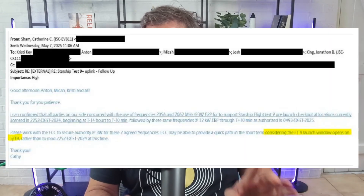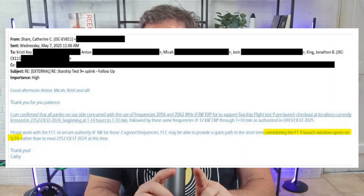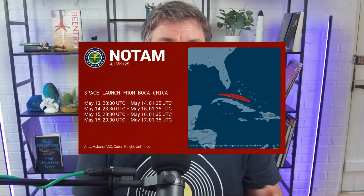All data for SpaceX Starship Flight 9 points to a launch window opening on May 19th. The U.S. Coast Guard has issued a marine warning for that date, with the window stretching from 6 p.m. to 8:34 p.m. Central Time, with backup dates running through the end of the month. The FAA has also released new airspace warnings, expanding the risk zones to cover areas near Cuba and the Bahamas — the first time those regions have been included in Starship's NOTAMs, showing how far the vehicle's trajectory and potential debris fields have extended as the program matures.